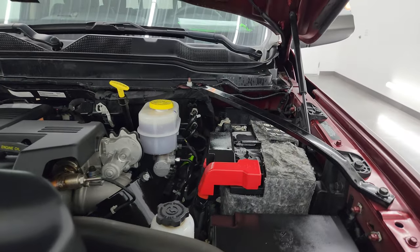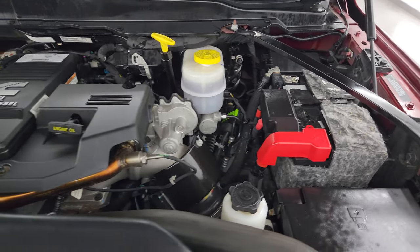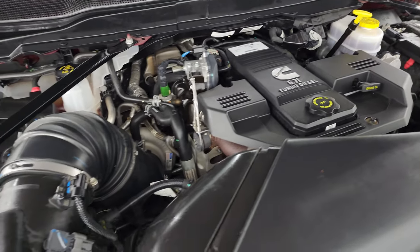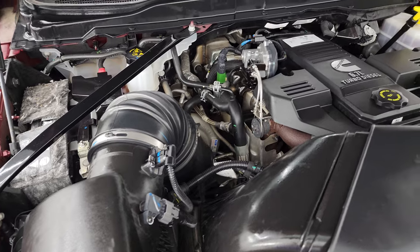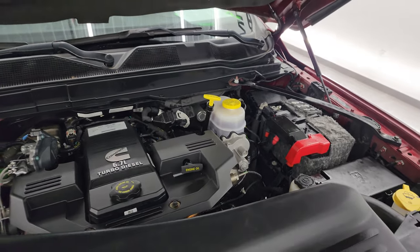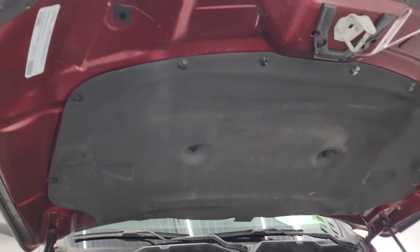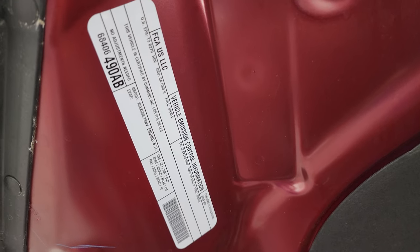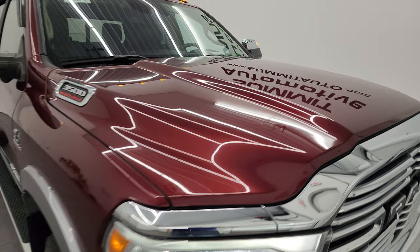Under the hood, we have the 6.7-liter high-output Cummins diesel — 400 horsepower and 1,000 foot-pounds of torque. The engine bay is very clean and it runs very smooth. Once again, this truck has been fully safety-inspected by our service shop. There's a fresh oil and filter change, and all the fluids have been checked and topped off. The shocks are doing a nice job pulling that hood up. There's the emissions sticker. This truck is 100% ready to go.